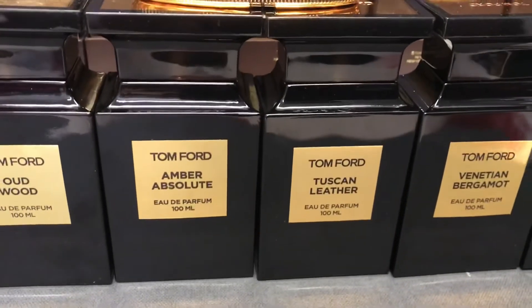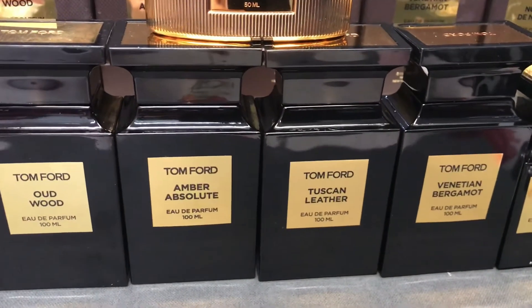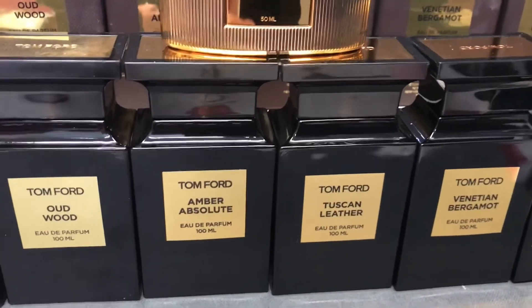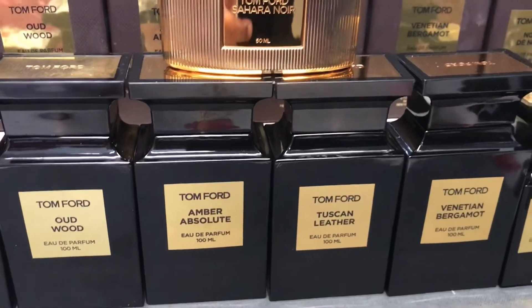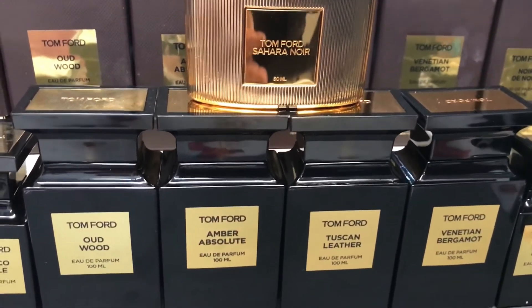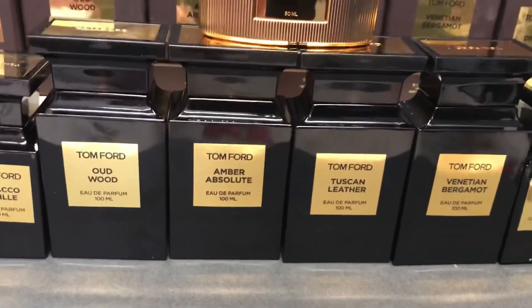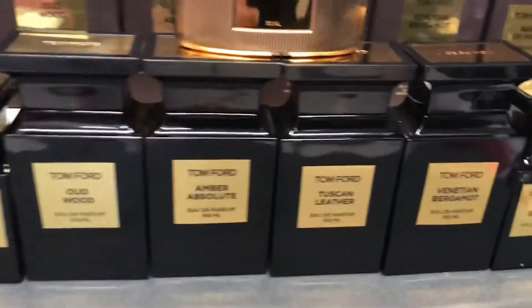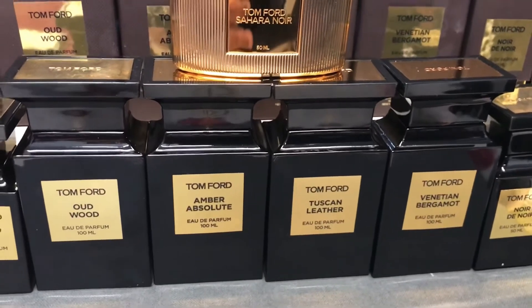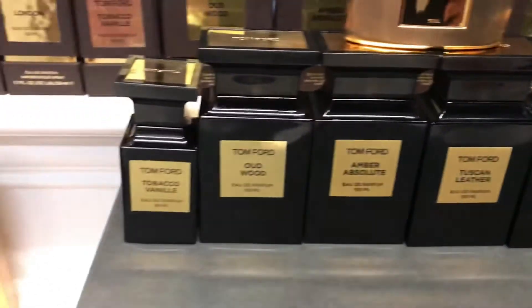The next one is also an original from 2007 — Tuscan Leather, which is very famous among all age groups. As the name suggests, it's a leathery fragrance combined with some fruity touches of raspberry. It has leather and suede notes with a woodsy combination and spices like saffron, which adds a unique long-lasting quality. It's very classic with that smoky, warm leather character.